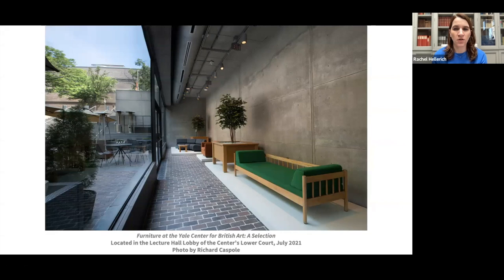It's new territory for the Center to have a furniture display, and for this space, near the lecture hall lobby, to be used for an exhibition. The indoor-outdoor nature of the lobby limits what can be shown. Fortunately, the idea was welcomed with enthusiasm by director Courtney Martin. When the exhibition was up and running, I naturally looked forward to giving a tour to Patricia Kane and was delighted she was able to visit the interior of the show, albeit with the challenges of COVID restrictions.